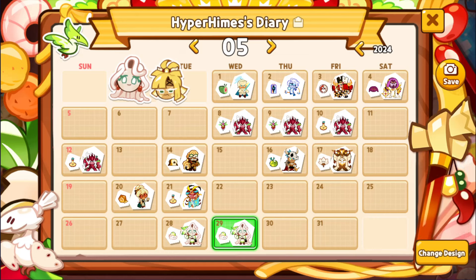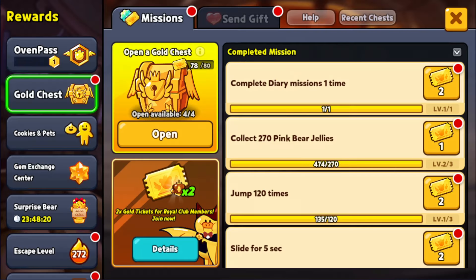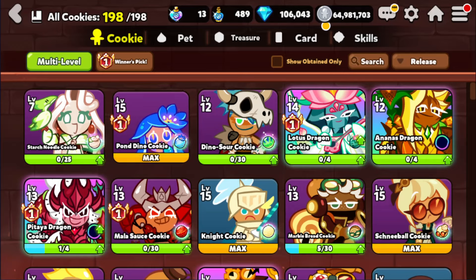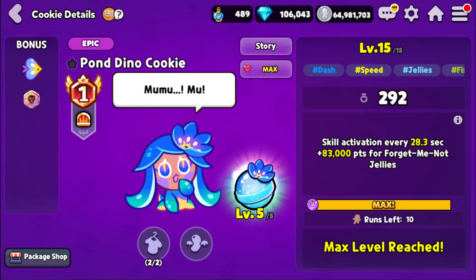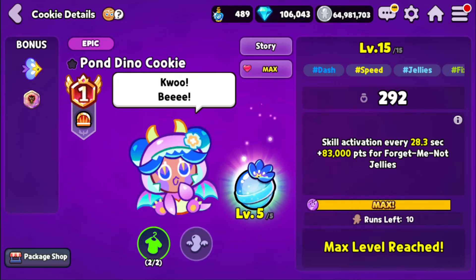He's like, 'My life is so full of shame.' But now I'm gonna go over to Cookies and put on this costume, because I wanna see how it looks in the lobby. It gives a bonus 100 points for Forget-Me-Not Jellies, which doesn't seem like much, but it's still adorable nonetheless.